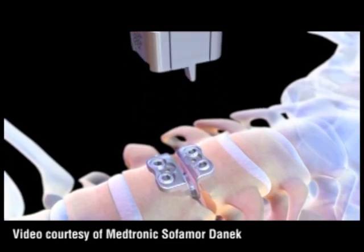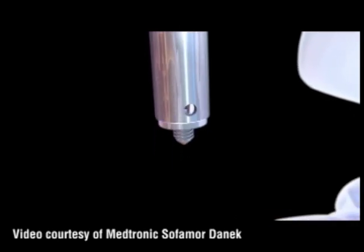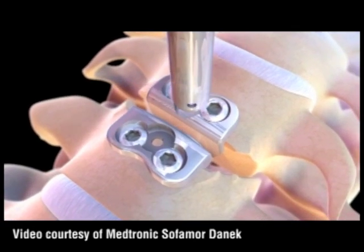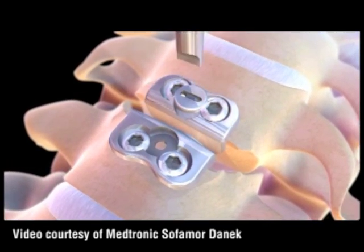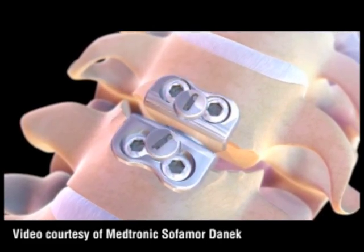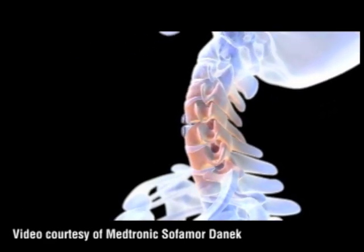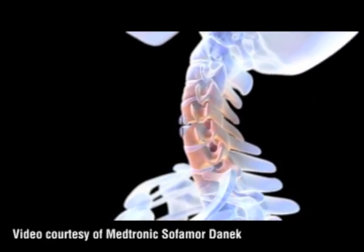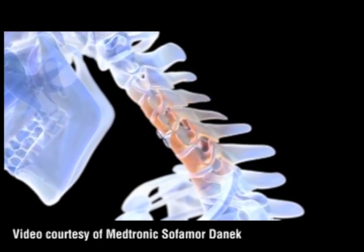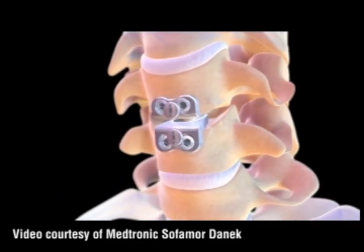So the procedure is very similar. It's going to be a young, healthy patient. Instead of doing a fusion, once you've done the discectomy, you put these two components in. This is really a ball and a trough, and requires the placement of screws and a locking screw to hold it in place. I don't really see much of a difference in the amount of complications you'd expect with this compared to an anterior cervical fusion.